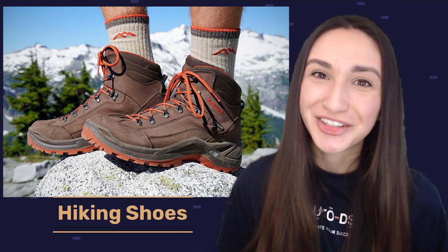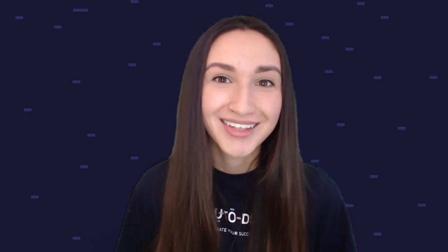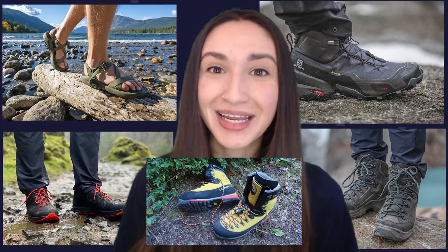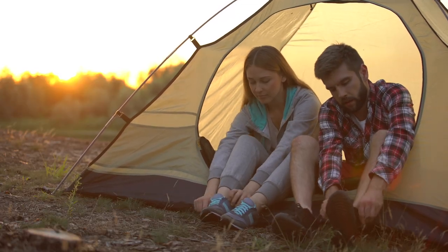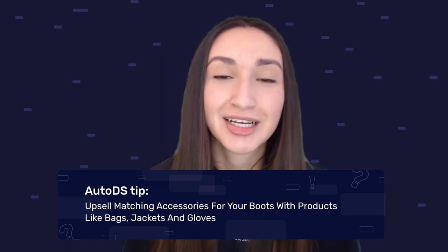Our fourth shoe product to dropship is hiking shoes. There is an increasing popularity of outdoor activities such as hiking and camping, which require proper footwear that provides both safety and comfort. Selling hiking shoes will attract outdoor enthusiasts to your store. You can offer four types: hiking sandals, cross hikers, medium weight hiking boots, and mountaineering boots. Consider offering ankle support, grip, traction features, and durable waterproof options so users are safeguarded in any condition. A quick tip: a great way to upsell hiking shoes is by offering matching accessories such as bags, jackets, or gloves.